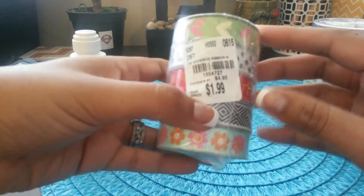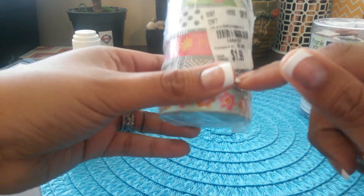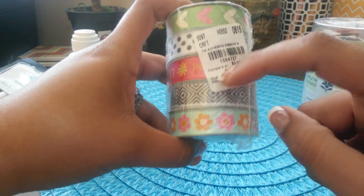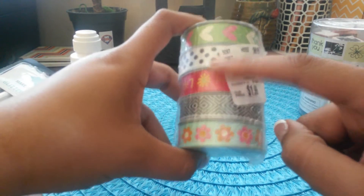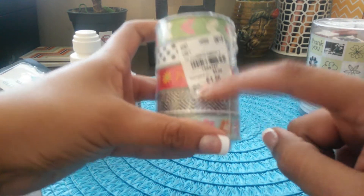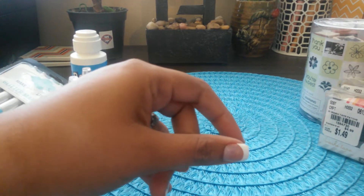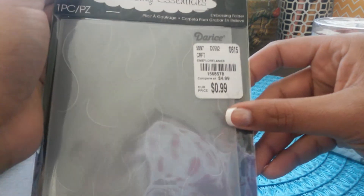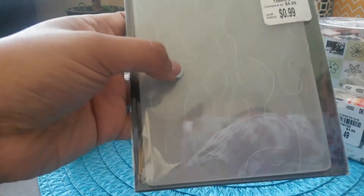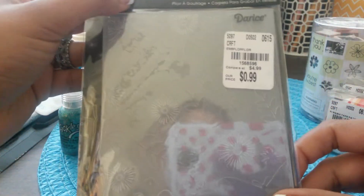My store had a lot of ribbon, so I purchased some for $1.99 — you get one, two, three, four, five pieces. I thought this was a better deal than the dollar store, which usually has each individual one for a dollar. I would use these for card making.